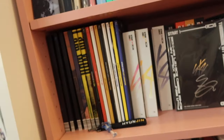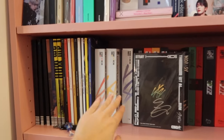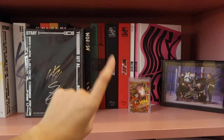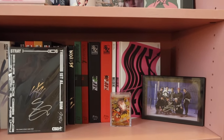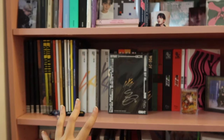Then we have Stray Kids. For Stray Kids we have all of their bigger things over here — Mixtape all the way to Levanter, then Go Live. I have all the versions obviously behind the signed Go Live Hyunjin album. We have In Life, No Easy, Christmas EveL. I'm missing one version of Oddinary and one version of Maxident because I didn't bring them over from Korea, but I obviously have them there. Then we have a little Hyunjin polaroid and my signed Hyunjin Oddinary postcard.